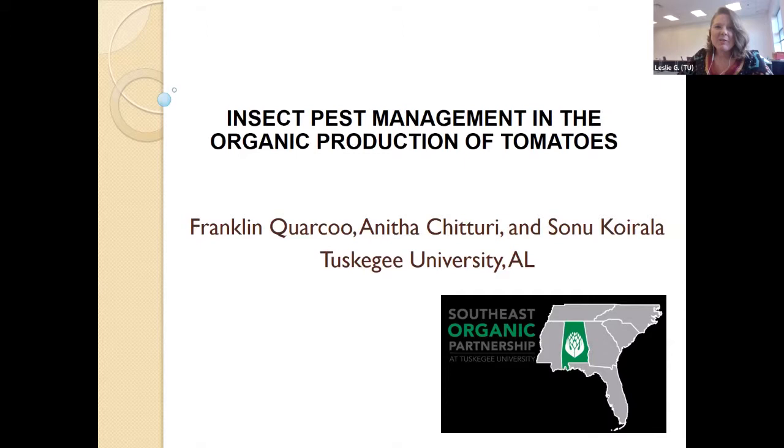Good afternoon everyone. I'm Leslie Grill, the Project Coordinator for the Southeast Organic Partnership. We have the privilege to hear from our entomologist, Dr. Franklin Korku, and his graduate assistant, Sona Korku. We welcome you both. We have the tomato insect management and the organic production of tomatoes presentation ready to go.